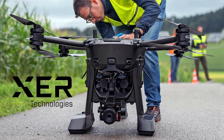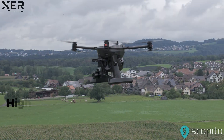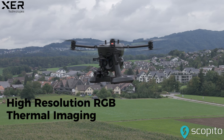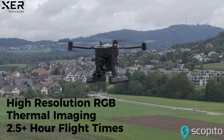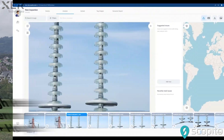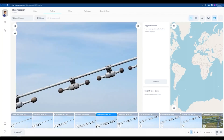Exer Technologies' X8 drone, equipped with the advanced Phase I P8 camera, sets a new standard in power line inspections. With its high-resolution RGB and thermal imaging capabilities and up to two and a half hours of flight time, the X8 efficiently covers extensive areas, ensuring that no detail is missed in capturing the critical visual data needed for reliable and safe inspections.